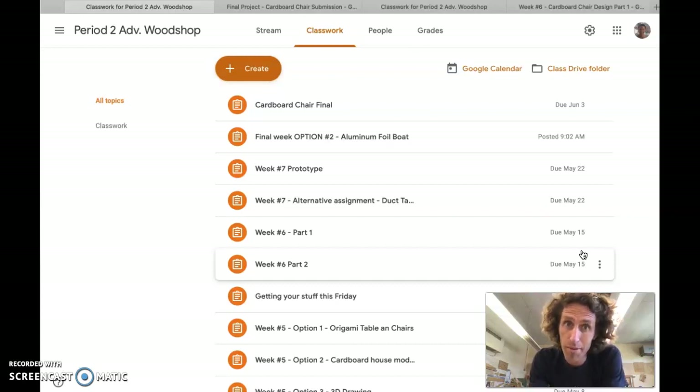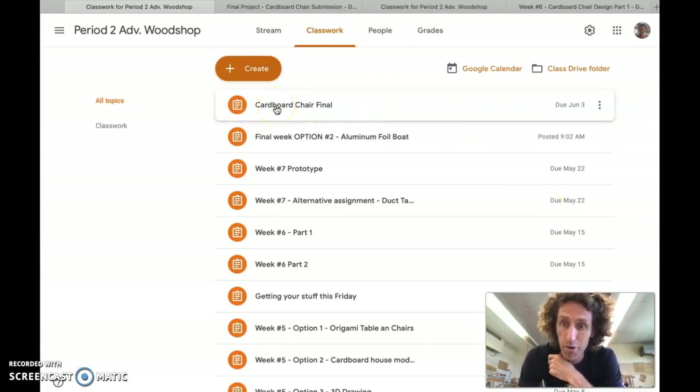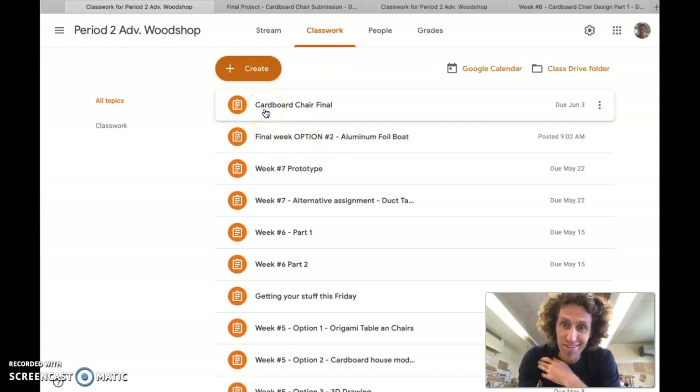Let me give you a little heads up on what's going on this week in woodshop class. In your Google Classroom you'll probably see — or will see soon — two assignments: Cardboard Chair Final, and Final Week Option Number Two. Most everybody wants to do the Cardboard Chair Final.